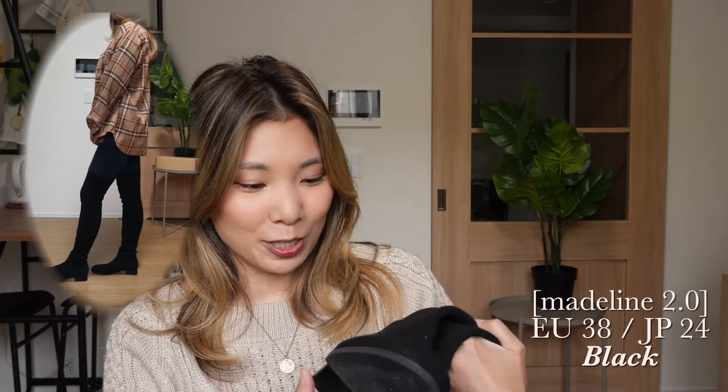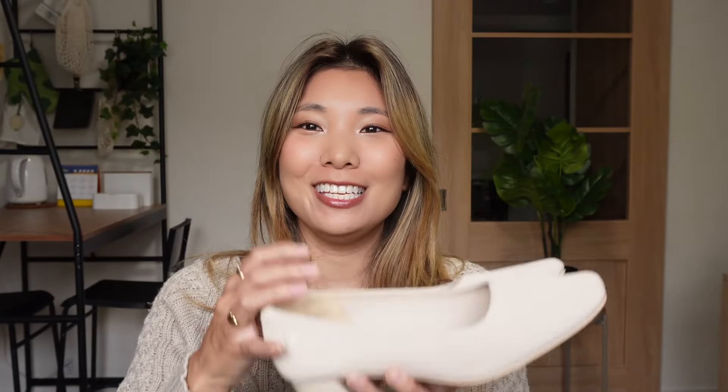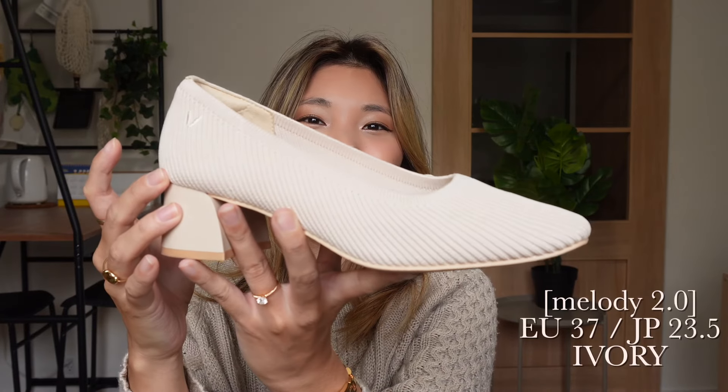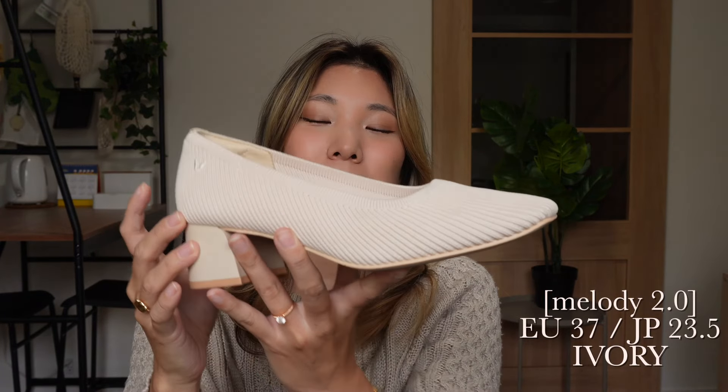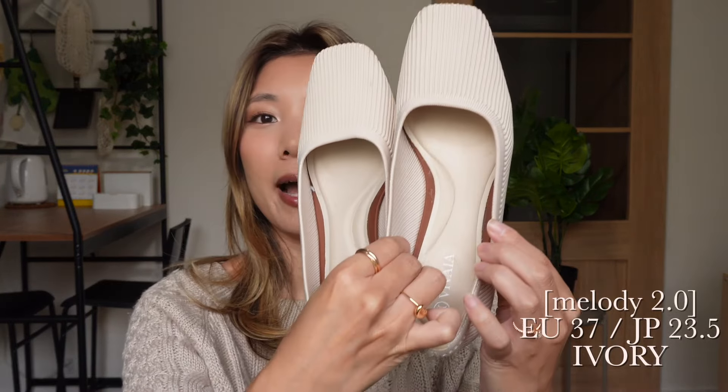I definitely highly recommend these boots — I fell in love with them on first look and I was really happy to see there's no issue with them. The second pair of shoes are the Melody 2.0 pumps. These are square-toed with a heel of maybe two or three inches, so they give you a little bit of height but are still comfortable enough to wear casually.